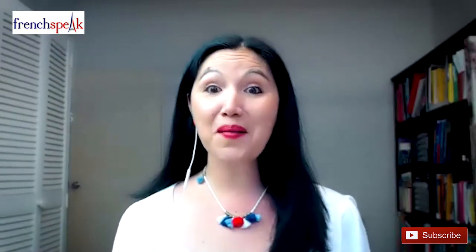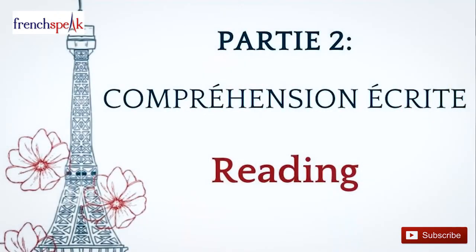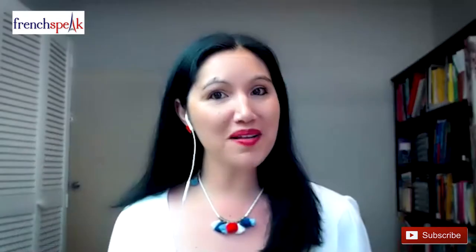And finally, 12 points for the conversation between native speakers. In part number 2, which is reading or Compréhension Écrite, you will be asked to read 3 or 4 short written documents.